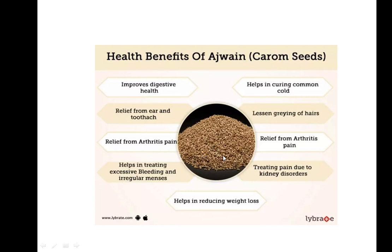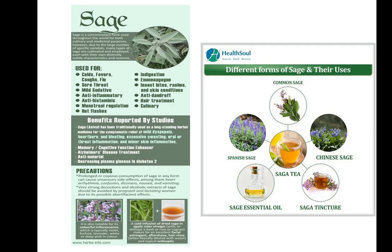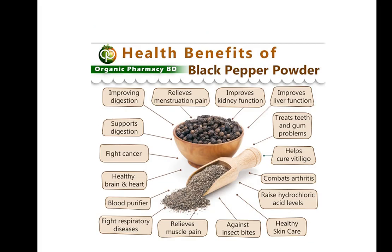For kidney stones, you can put carom seeds in warm water, leave it for some time, and drink it directly — or you can eat them directly. It is also used for weight loss and helps in digestion. These are some of the benefits of carom seeds.